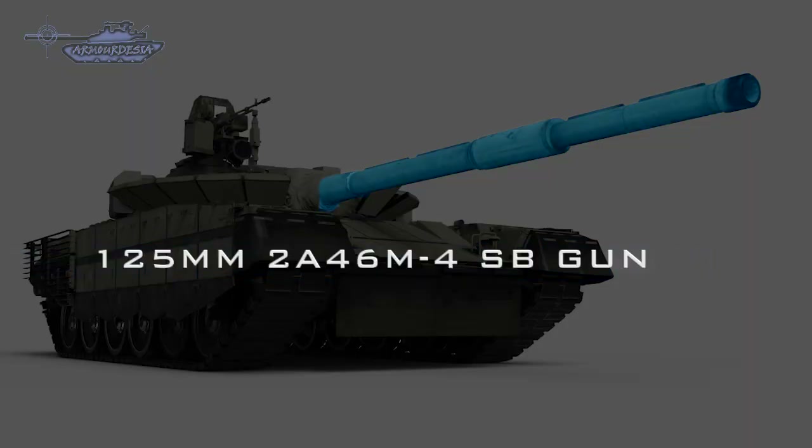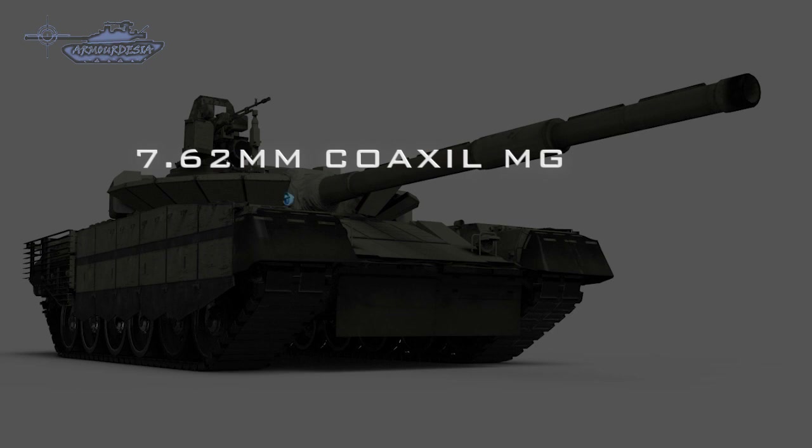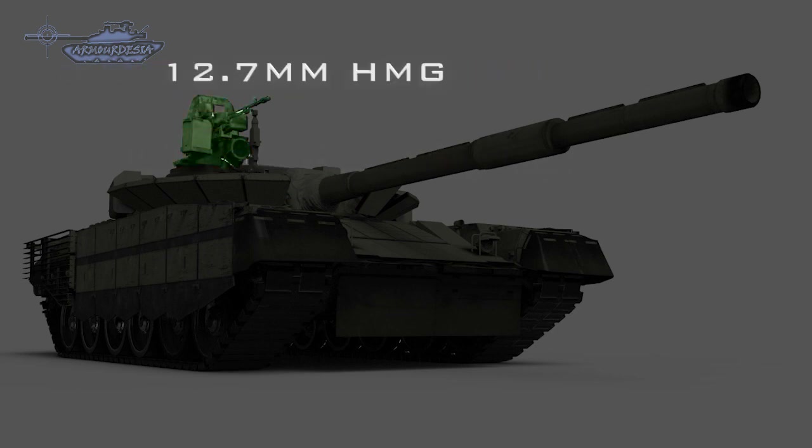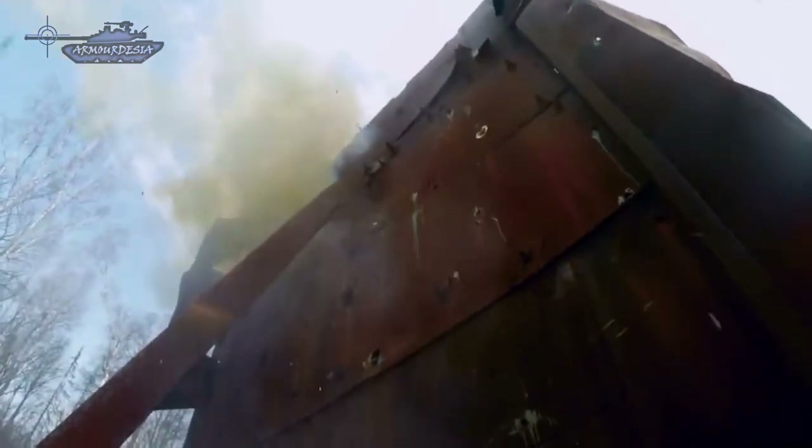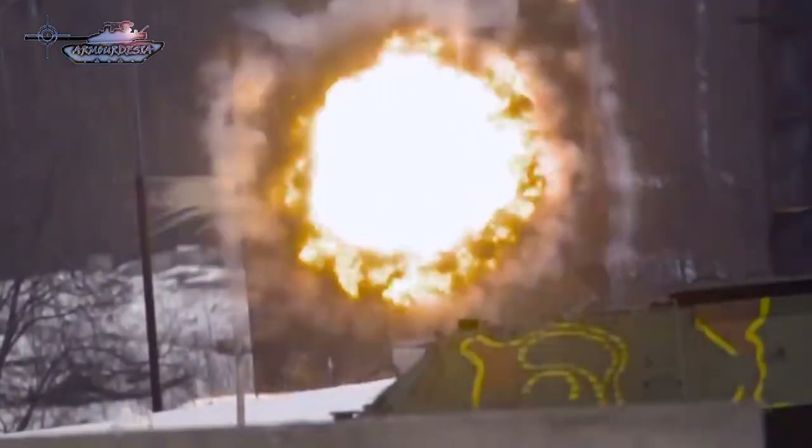Armament includes the new 2A46M4 gun of the same caliber, a coaxial 7.62mm machine gun as a secondary weapon, and a roof-mounted 12.7mm machine gun. The 2A46M4 gun has a longer range and is 15 to 20% more accurate than the 2A46M4 gun of the T-80BV.